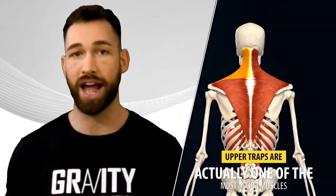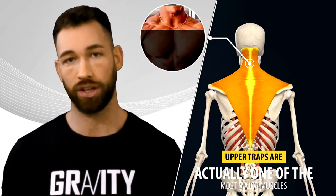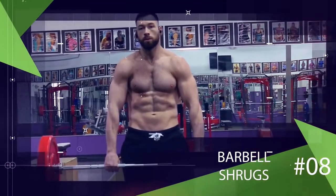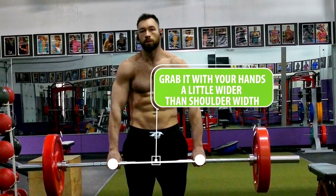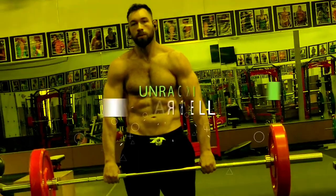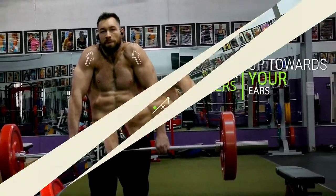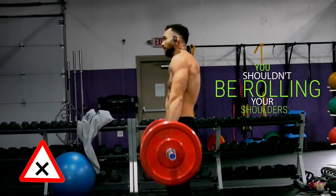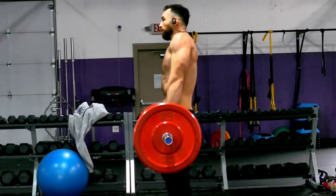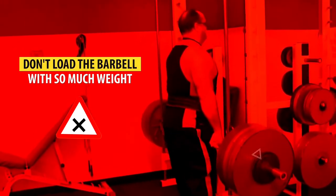Since the upper traps are one of the major muscles surrounding your neck, they also contribute highly to the appearance of a thicker-looking neck. One of the best exercises for the traps is barbell shrugs. Load up a barbell with heavy weight, grab it slightly wider than shoulder width, unrack it, stand tall, and shrug your shoulders straight up towards your ears, then lower back down slowly and repeat. Avoid common mistakes like rolling your shoulders — raise them straight up and down — and make sure you use a full range of motion rather than loading so much weight that you barely raise your shoulders.